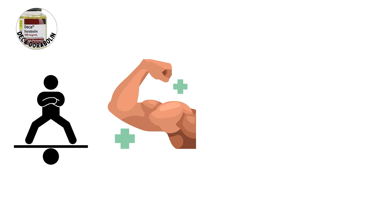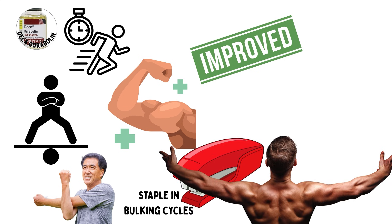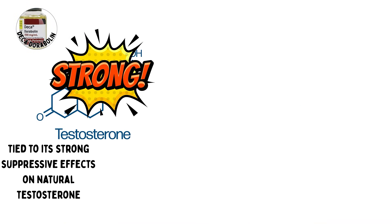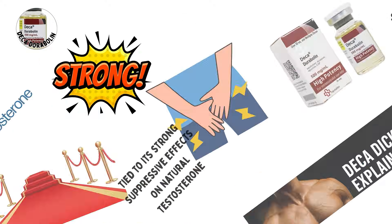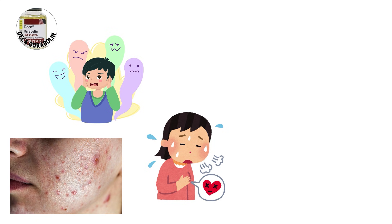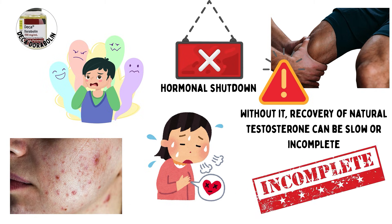The benefits include steady, consistent gains in muscle mass, increased endurance, improved recovery, and relief of joint pain or stiffness. It is a staple in bulking cycles because it provides reliable results without extreme water retention. The risks are tied to its strong suppressive effects on natural testosterone production. Deca-Durabolin is infamous for causing deca dick, a condition where severe suppression leads to sexual dysfunction. Other side effects can include acne, mood swings, and long-term cardiovascular strain. Because of the hormonal shutdown, post-cycle therapy is critical. Without it, recovery of natural testosterone can be slow or incomplete.